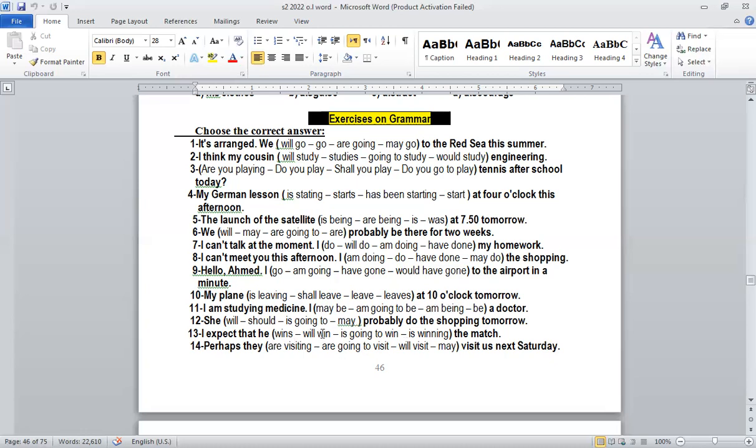Number twelve: 'She will probably do the shopping.' We have the word 'probably' again. Remember — probably, like 'think', is a keyword for future simple, meaning 'will.' So: 'She will probably do.' Number thirteen: 'I expect that he will win the match.' 'Expect' is like 'think', like 'perhaps' — it refers to future simple. So: 'I expect that he will win the match' — because of the word 'expect.'